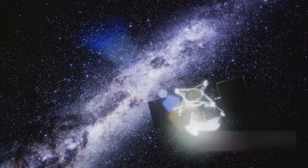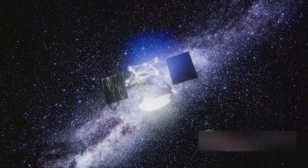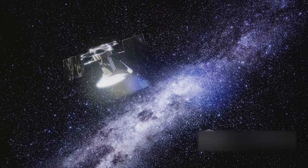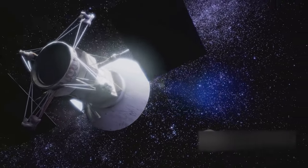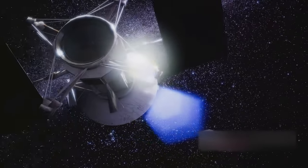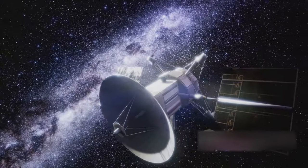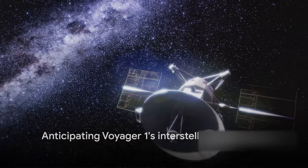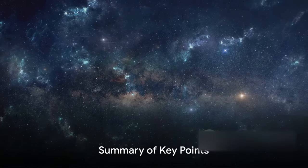Their task is not easy — the long signal delay and the spacecraft's age pose significant challenges. But the value of the data that Voyager 1 can still provide makes these efforts worthwhile. After all, this is a spacecraft that has given us a perspective of our place in the universe that we could never have gained from Earth. As the Voyager 1 spacecraft continues its journey, we eagerly await the mysteries it may yet reveal.